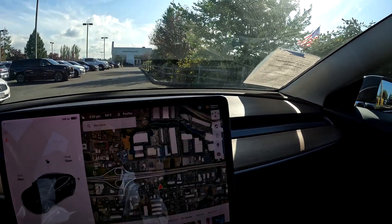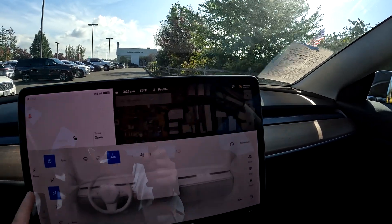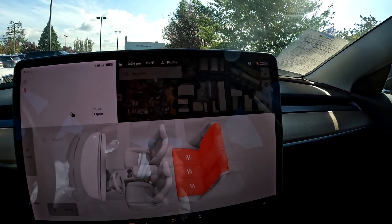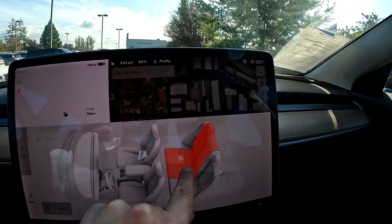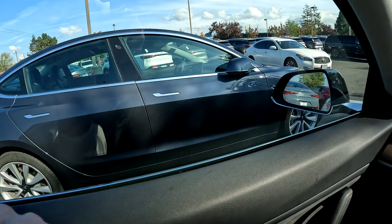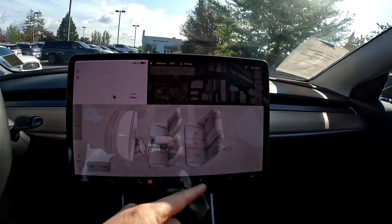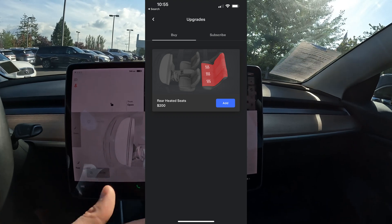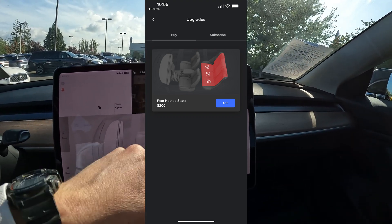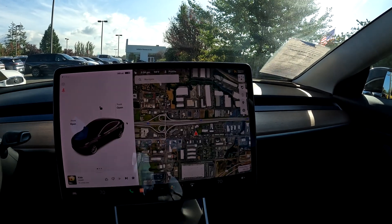Another slight difference between the partial premium interior and the full premium interior is heated seats. The Mid-Range has rear heated seats as well as front heated seats. On my Tesla Standard Range Plus and that one over there, it does have heated seats, but you have to pay $300 to unlock them via a software update — and then all of a sudden your heated seats are unlocked.